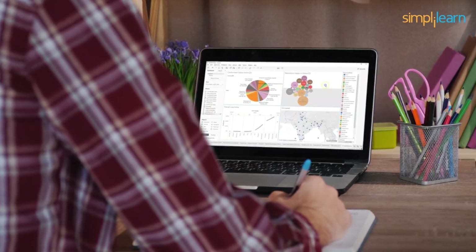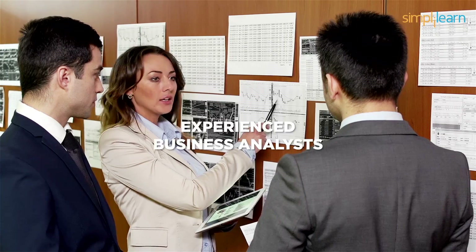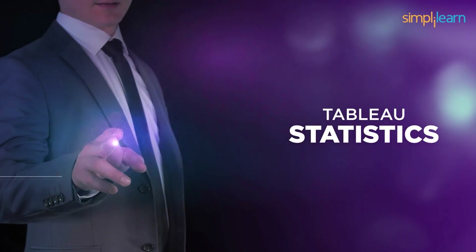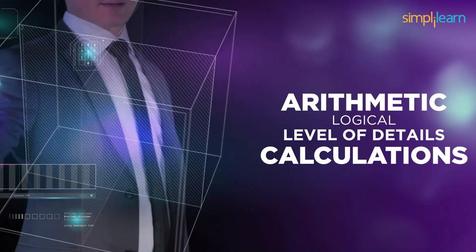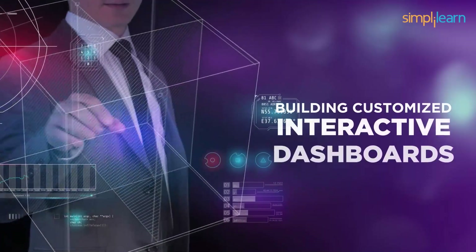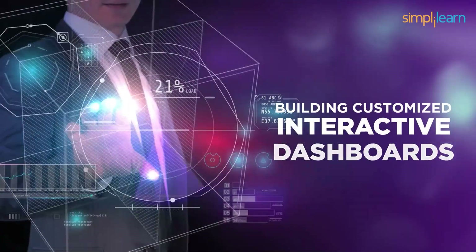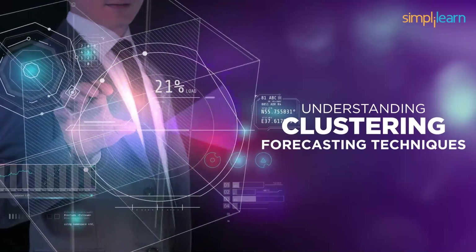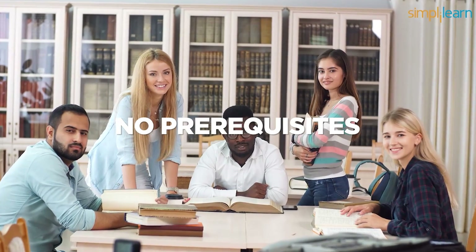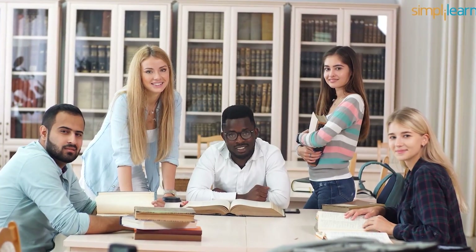It is curated in such a way that it could benefit both beginners and experienced business analysts. The five-hour self-paced course helps you learn from the basics like Tableau statistics, automatic, logical, and level of detail calculations, to the most critical real-time concepts like building customized interactive dashboards, understanding clustering and forecasting techniques, and much more. There are no prerequisites to learn business intelligence for beginners, so you are eligible to take up this course.